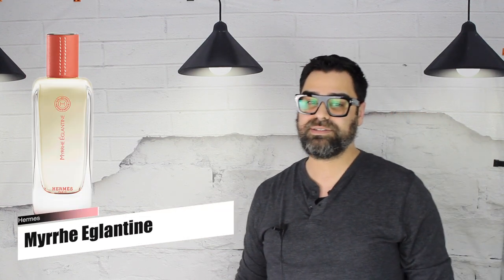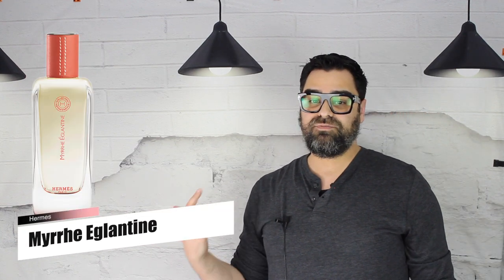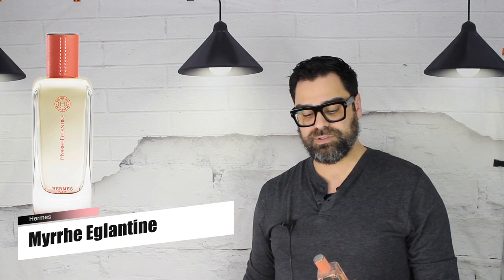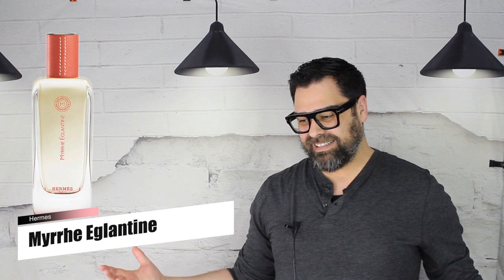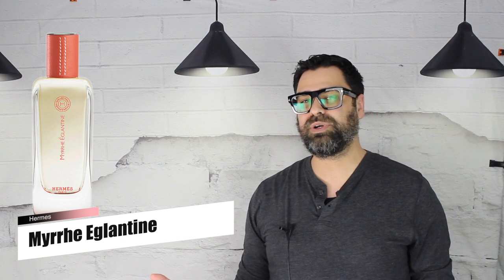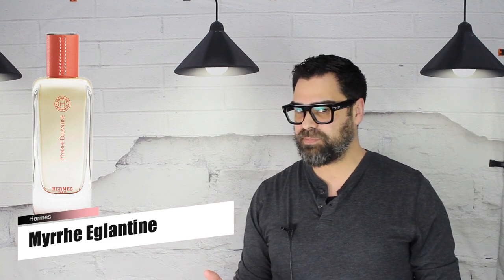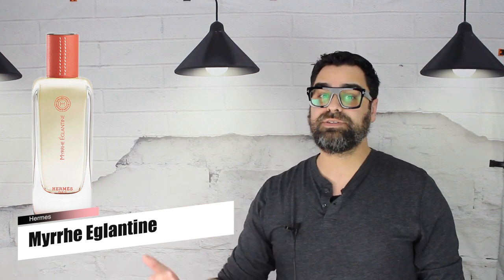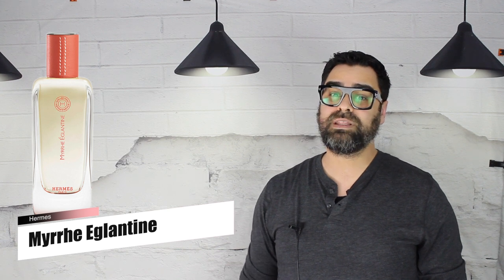My final thoughts on Myrrh Eglantier by the House of Hermès: in this scent I felt like Nagel embraced her inner Ellena. I've said it a few times in this review — showing that classic watercolor Hermès DNA. At the end of the day, it almost felt like with this release she didn't feel like putting her imprint on the ultra-expensive and rich Hermès Essences line, and kind of played it safe.